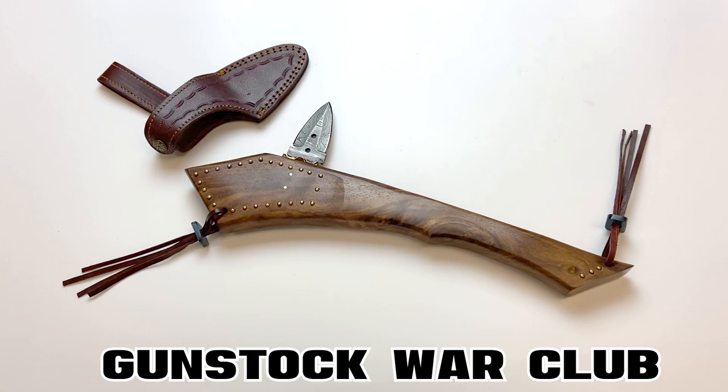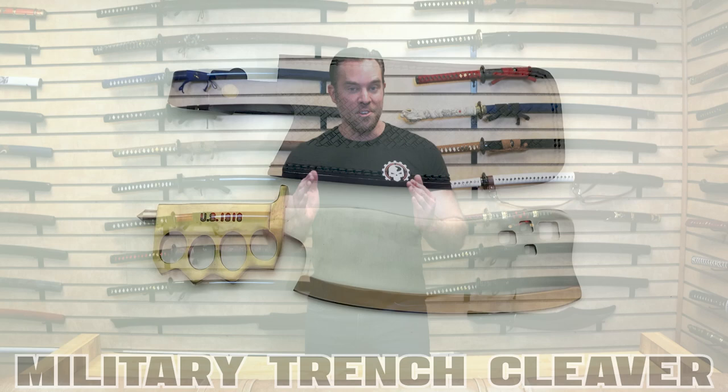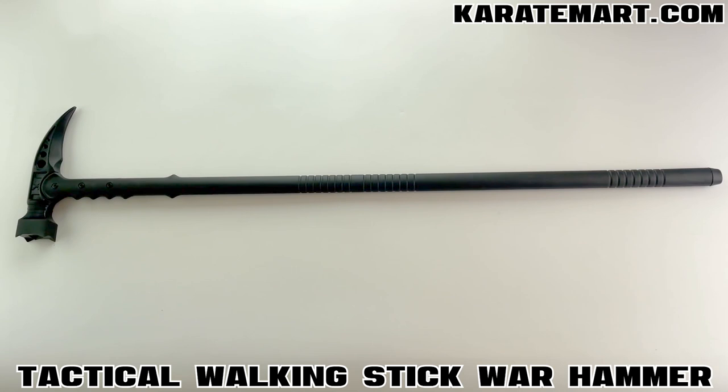So last week I showed you guys some of the most unusual weapons we have on the KarateMart.com website. And then I asked you guys to go to the community tab and vote for which one you like best. And you guys voted for the Tactical Walking Stick Warhammer!